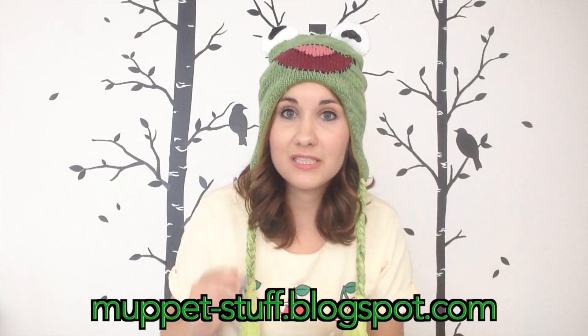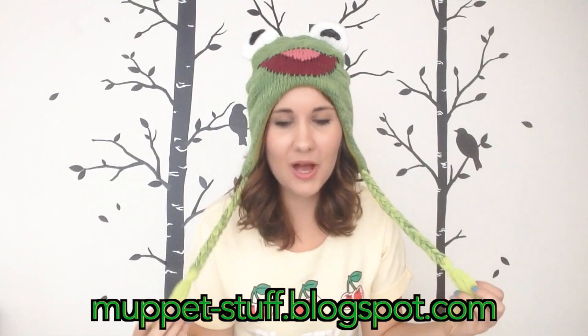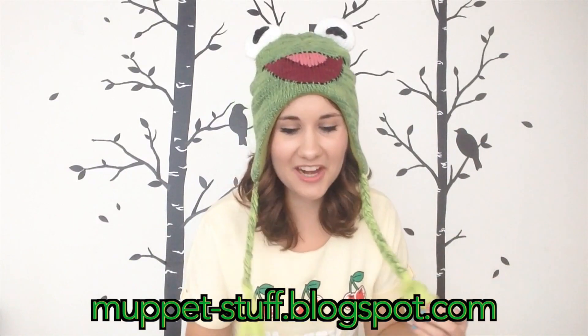Thank you so much for watching this video. Please be sure to visit Muppet-stuff.blogspot.com to see a lot of other cool updates and Muppet stuff posted on the internet. If you want to support the Muppets, go ahead and purchase more stuff online at Disney.com or Amazon or wherever — please go and show your support because we need more Muppet love. You can never have too much Muppet stuff! Please subscribe to my channel, I will be back soon with more Muppet related videos, reacts, and reviews. Goodbye Jorko Buddies and Muppet Fans!